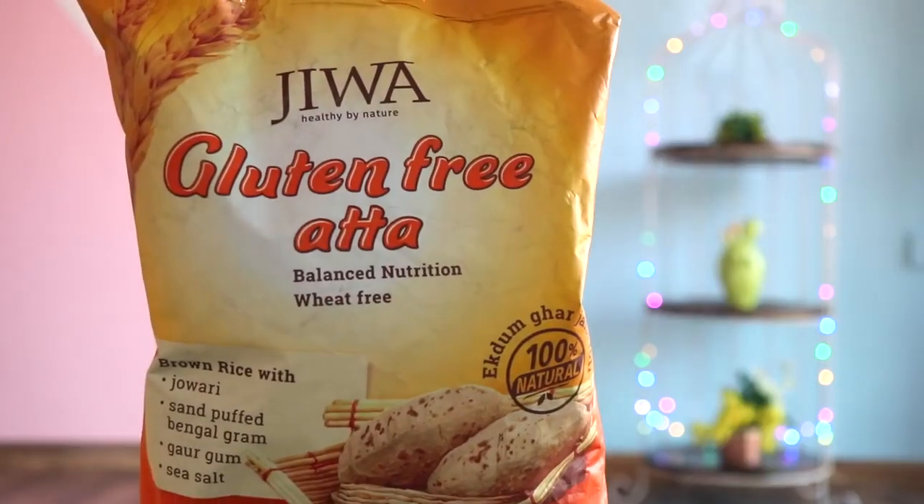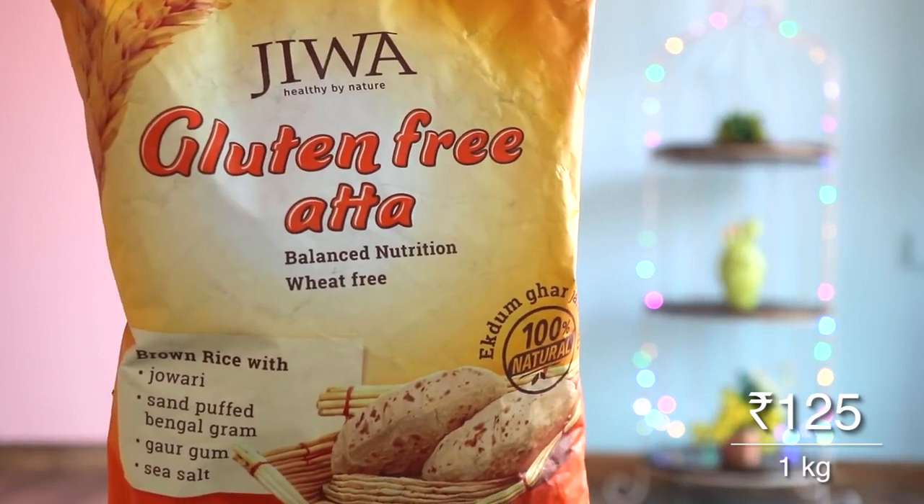I'll of course be leaving a link to this and everything you see down below, so if you want to buy something, you can definitely check those links out. Talking about protein and healthy rotis — I bought gluten-free atta. Gluten-free options outside are always so expensive, so now I can make it at home. I plan to make healthy gluten-free protein rotis, since both the protein powder and the atta are gluten-free. I'm excited!